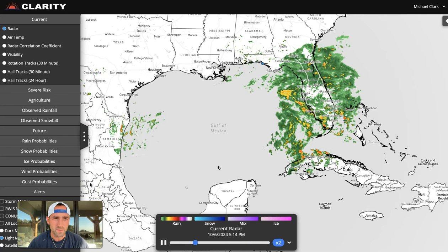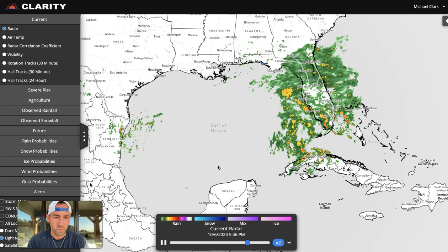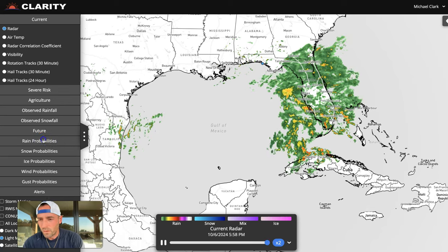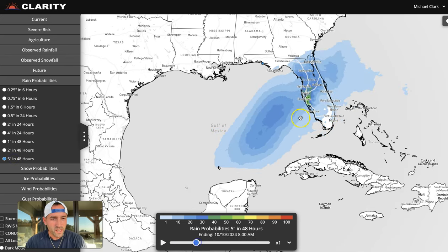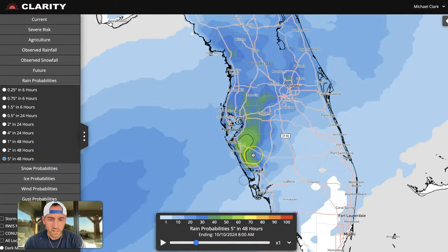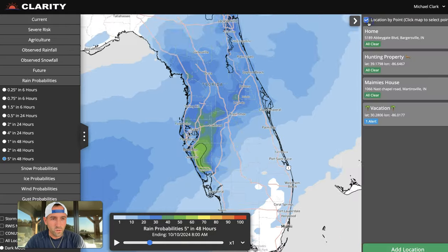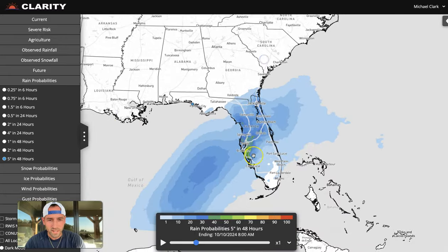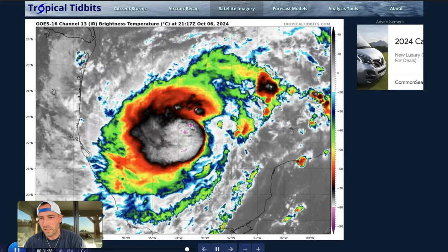This is a look at radar as of 6 p.m. Eastern Sunday, October 6th. You can see we don't have quite the view of Milton just yet. We have rain, and a lot of it, going on across southeast Florida. Our probability tool for rain to exceed 5 inches in 48 hours is certainly starting to ramp up. Just south of Bradenton, there's a 55% chance of rainfall exceeding 5 inches in a 48-hour period. We've got a lot to discuss — it's going to be a really, really nasty storm.